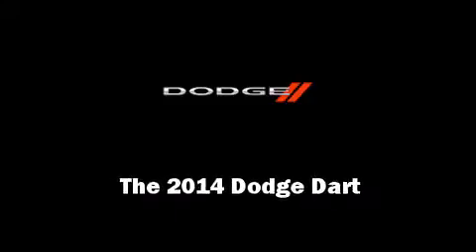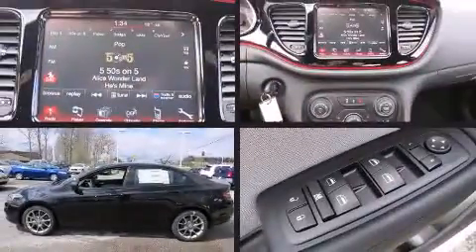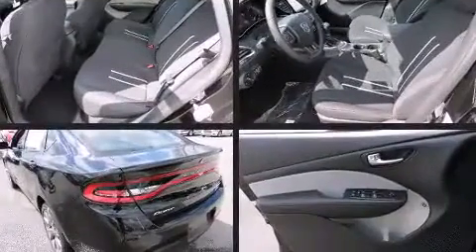Sensibility and practicality define the 2014 Dodge Dart. This four-door, five-passenger sedan offers the latest in technological innovation and style.